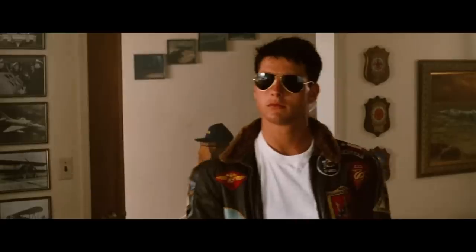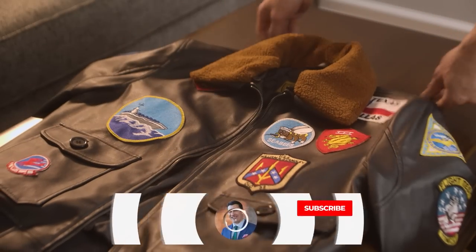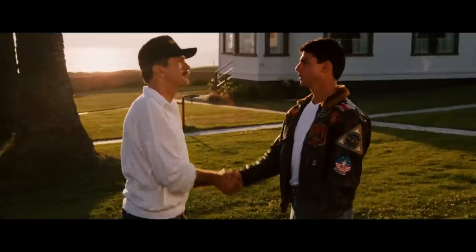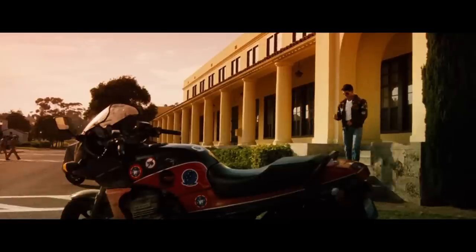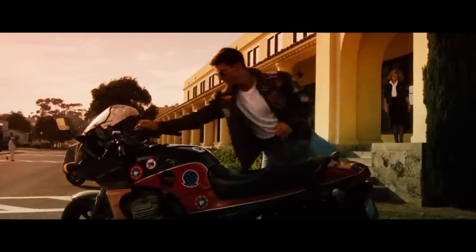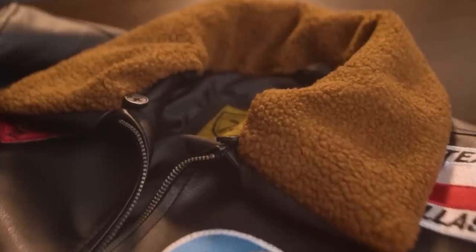First up, let's start with the clothing. The cornerstone of Maverick's style is definitely that leather jacket. It's a classic G1 flight jacket, which was first issued in 1947. It's never stated outright in the movie, but the jacket likely belonged to his father, as the G1 was no longer standard for pilots in 1986. Some key features of the classic bomber are the elastic waistband and cuffs, the two patch pockets on the waist, and the fur-lined collar.